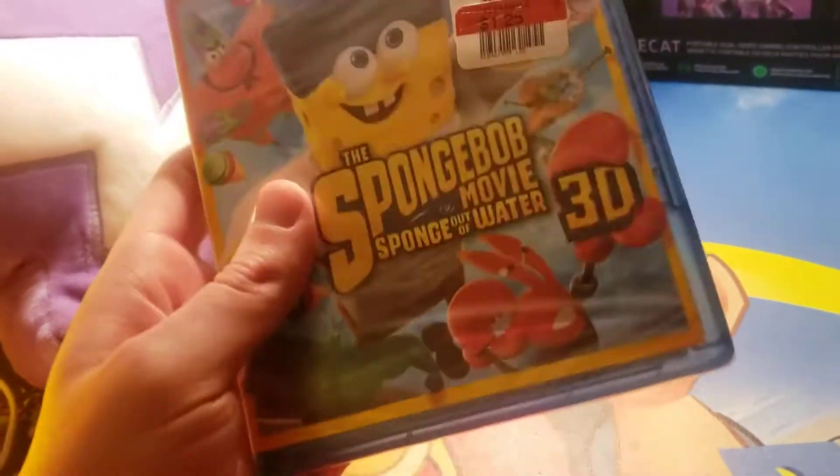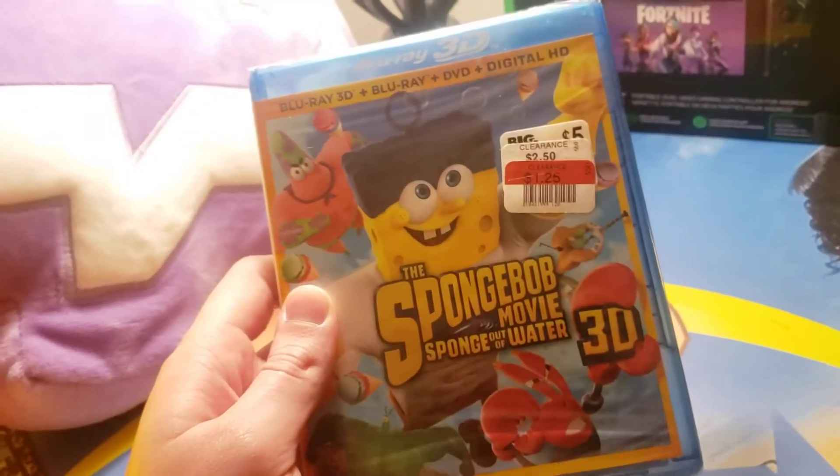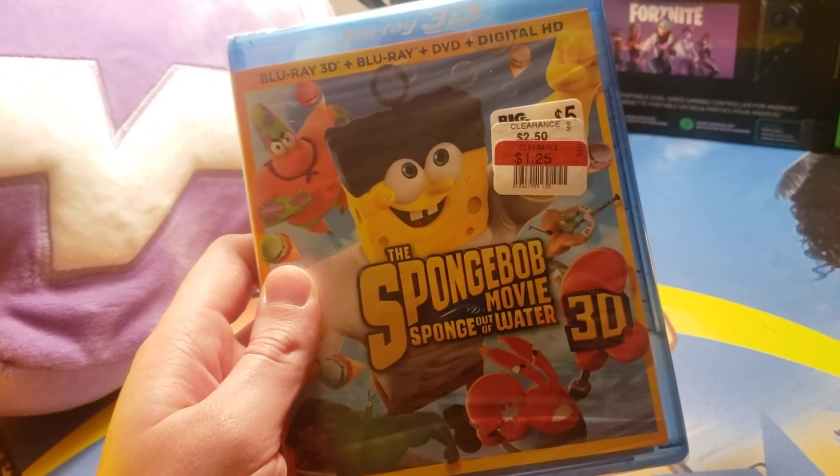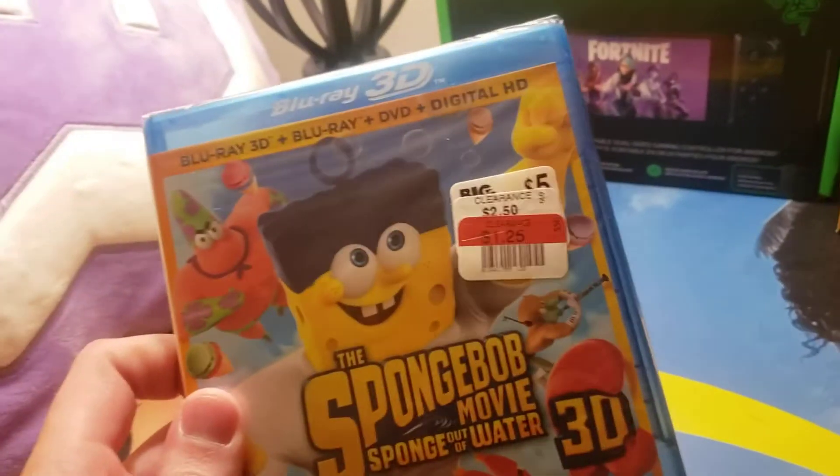Next, we got SpongeBob the movie. This is super thick. I don't know what's in there, but it includes the Blu-ray 3D, Blu-ray, DVD, and digital HD. So maybe there's three discs in there. Got that for $1.25.